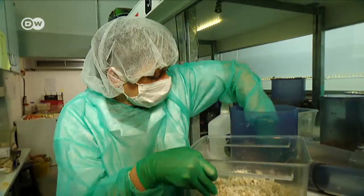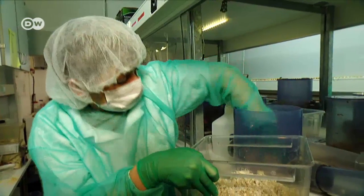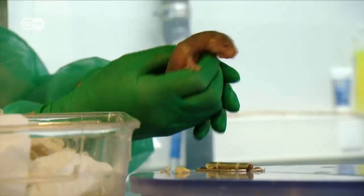It's a big moment for these naked mole rats — time to clean the cage. Unlike others of their species, these cuties don't live in semi-arid Eastern Africa, but in a lab in the German capital Berlin. Keeper Gabriele Pflanz makes sure they feel right at home.